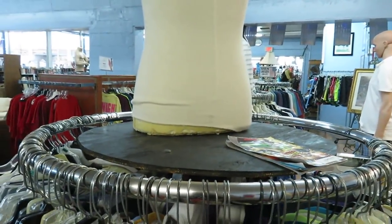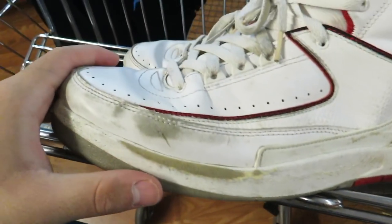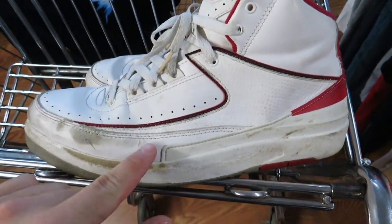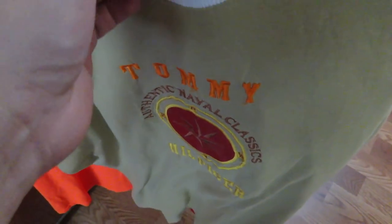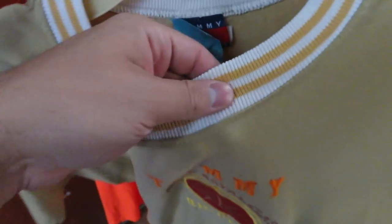This store I'm in - I never find shoes - but for some reason today they had these. They are a little beat up, $8.98, but I think I'm gonna go ahead and get them and try to restore them. For nine bucks it's not too bad. I also found this bootleg Tommy Hilfiger shirt right here for $2.95 - it's like a khaki color.